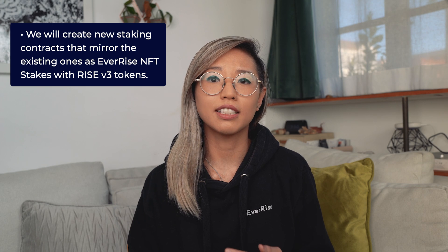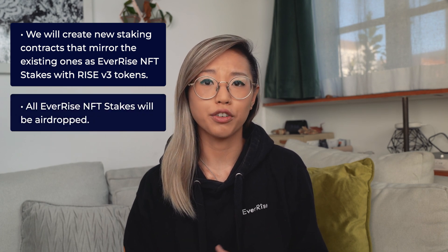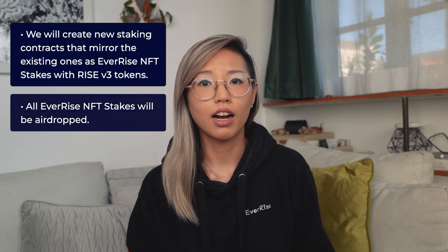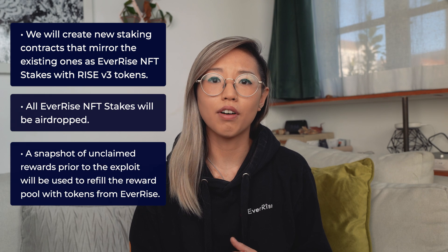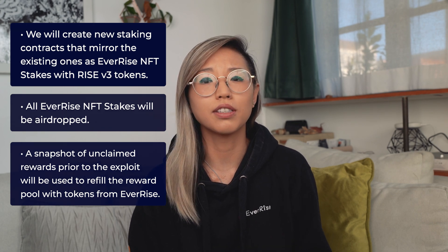EverRise V3 introduces a whole new chapter for EverRise. The development team is putting the finishing touches on the smart contracts, and we are preparing to formally submit the upgraded V3 contract and our staking smart contract to our audit partners. We will be looking to migrate to V3 sometime in March. The migration process for V3 will look slightly different than our migration to V2. We will be creating new staking contracts that mirror the existing ones as EverRise NFT Stakes with RISE V3 tokens, and all NFT Stakes will be airdropped. We will be utilizing a snapshot of all rewards that were not withdrawn before the staking rewards pool exploit to refill all rewards lost with tokens owned by EverRise.